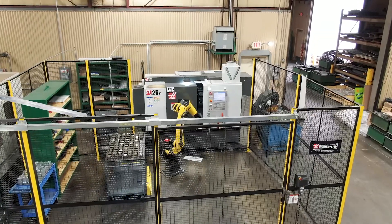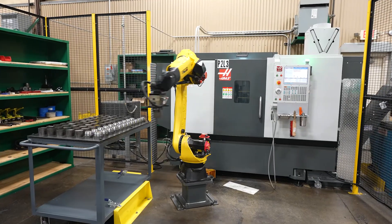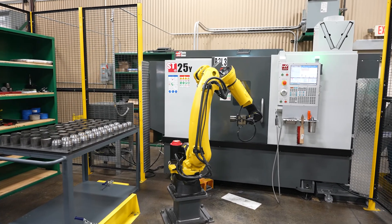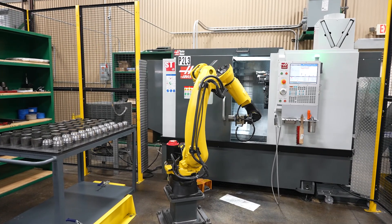At the end of the day, we know our investment is good 10 years from now. We know that FANUC arm isn't going to wear out because they're tried and true, and we've used them for 20 years now here.